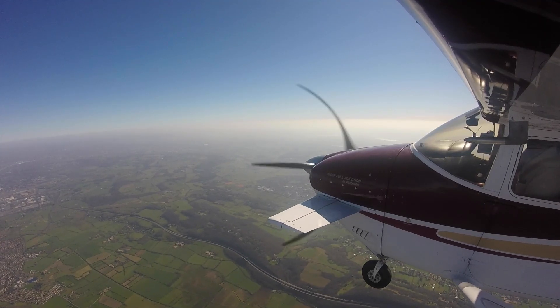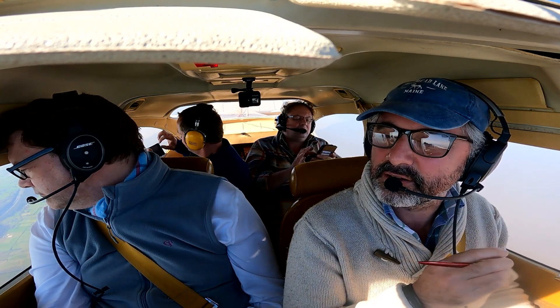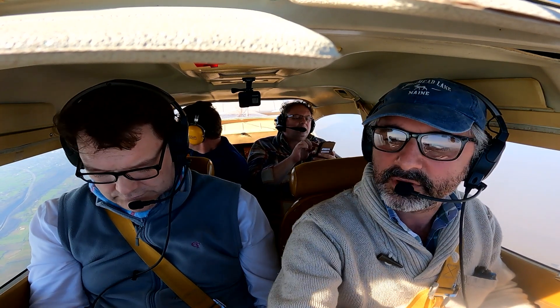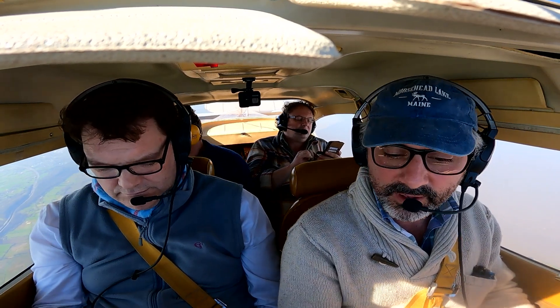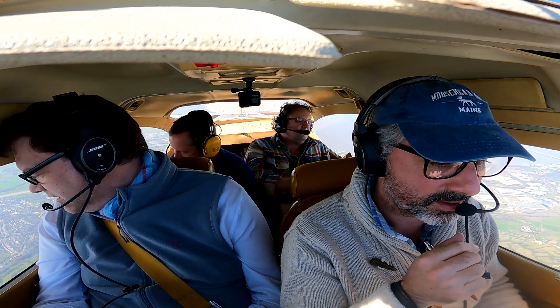We're now heading into a 46 knot headwind. So we've got a ground speed of 89 knots. Ground speed 90 knots and airspeed of 125 knots. This is great, Charlie. Well done. It's great to have you here.